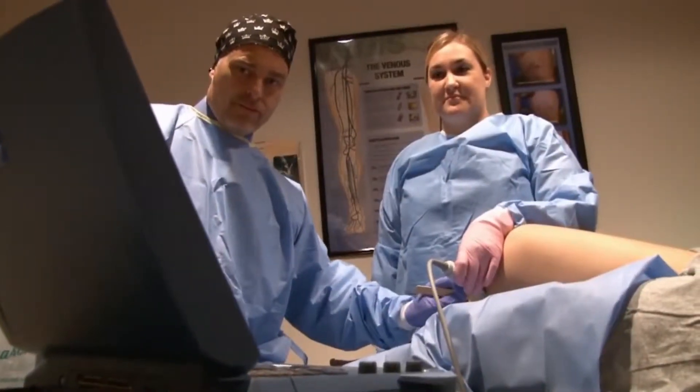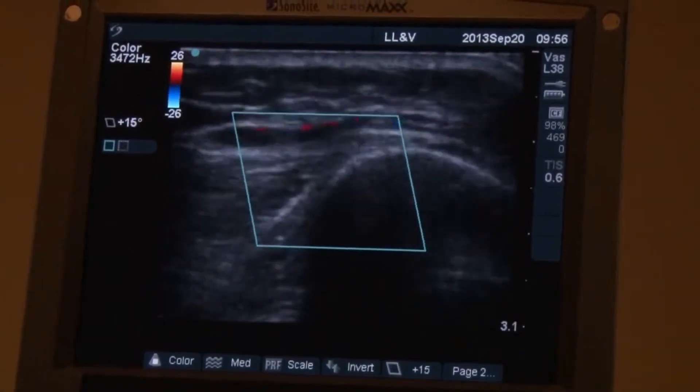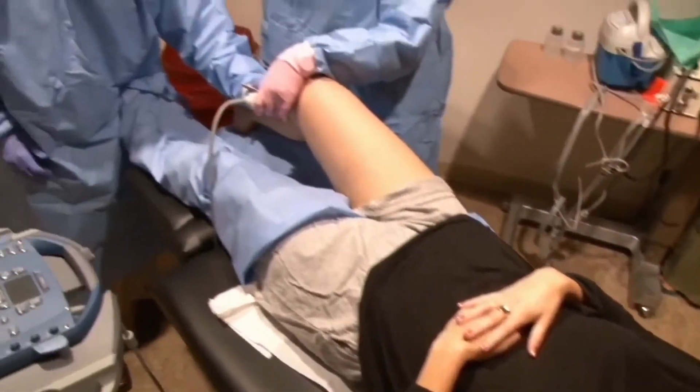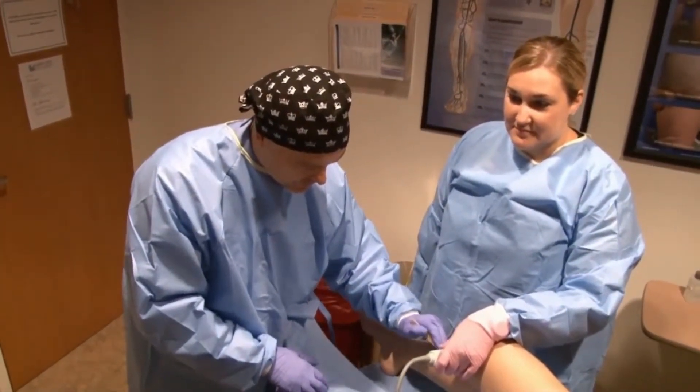The laser treatment is effective, comfortable, and takes about 45 minutes. The procedure was super easy — I don't even really remember most of it. It was so quick, and before I knew it, I was up and ready to walk right afterwards. There was no downtime whatsoever.